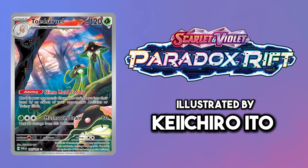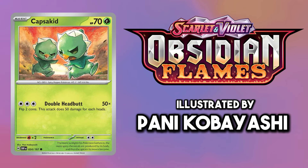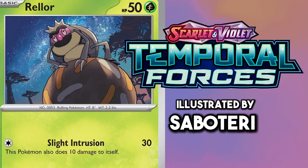I don't know how they can make Rellor look aesthetically pleasing, and I don't think this card pulls it off either, but that face sure is something.